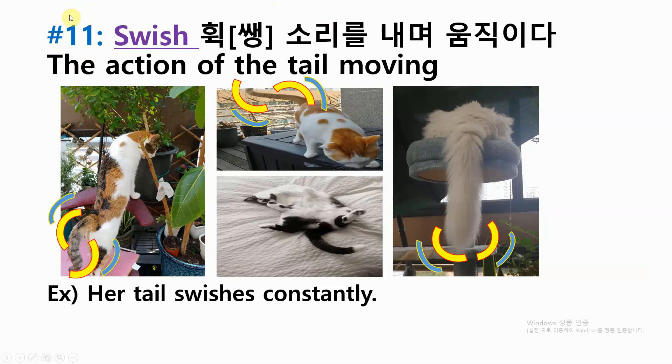Number eleven: swish — the action of the tail moving. Example: her tail swishes constantly.